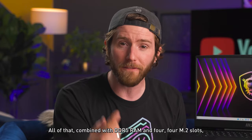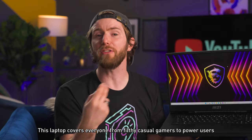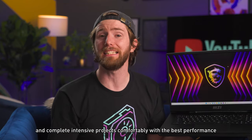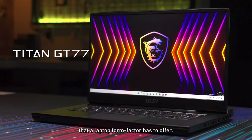All of that combined with DDR5 RAM and four M.2 slots, including one with PCIe Gen 5. This laptop covers everyone from casual gamers to power users who want to play performance-demanding games and complete intensive projects with the best performance the laptop form factor has to offer.